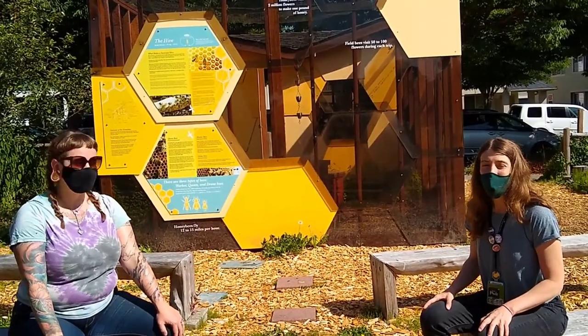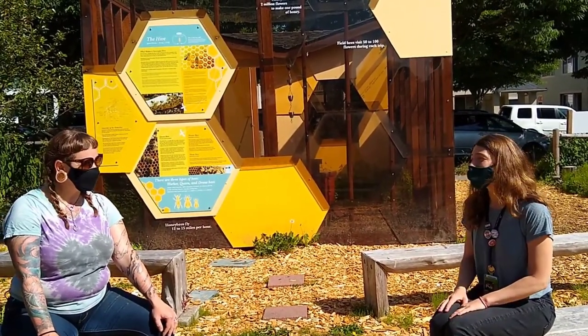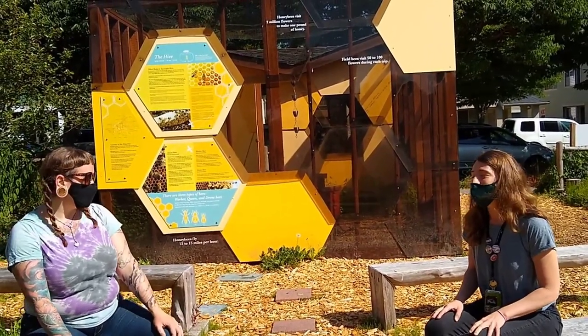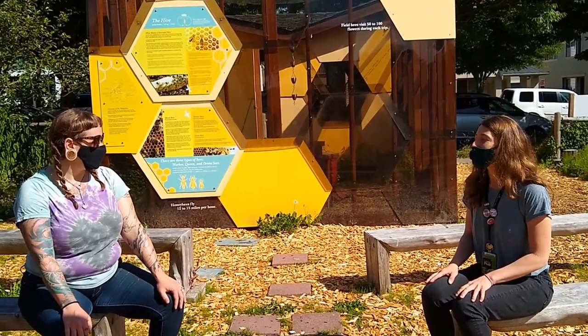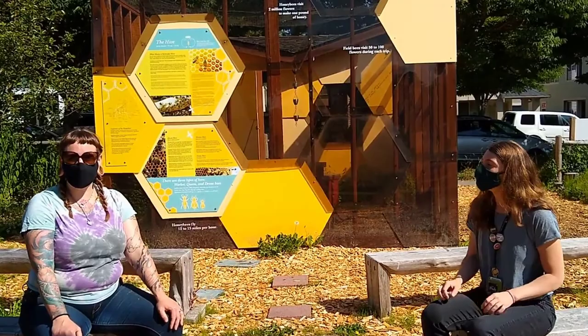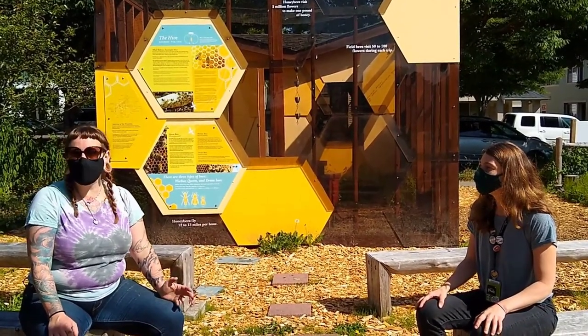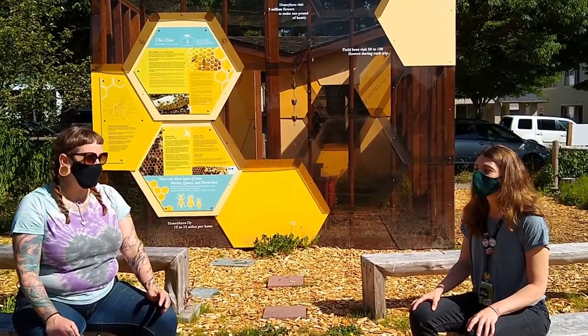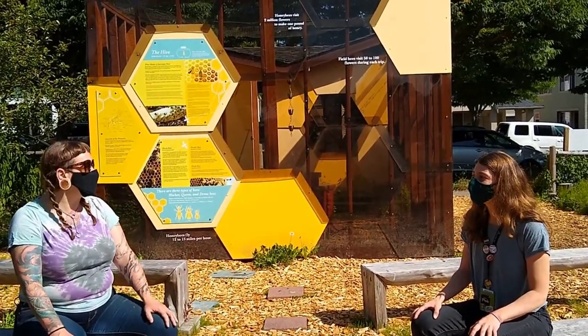Here we are at the West Seattle Bee Garden with a special guest. I'd like to introduce you to Beekeeper Siobhan. A beekeeper is someone who takes care of bees. Siobhan, can you tell us a little bit about why bees are so important? Bees are so important to our greater ecosystem. They provide pollination services so that we can have more flowers, and most importantly so that we can have our fruits and vegetables too.